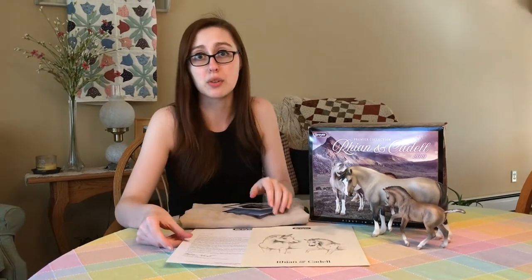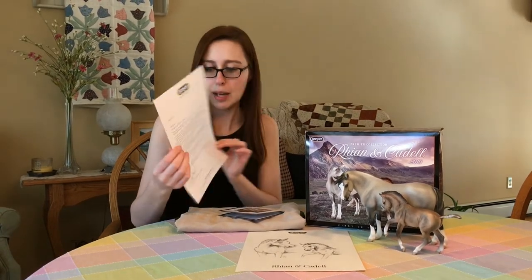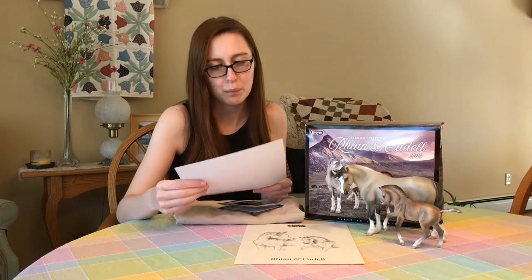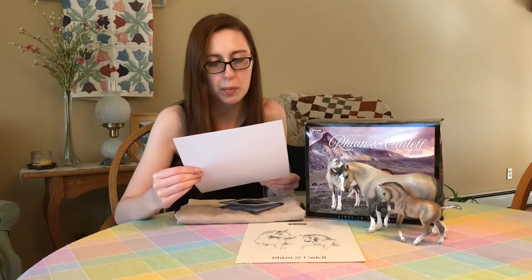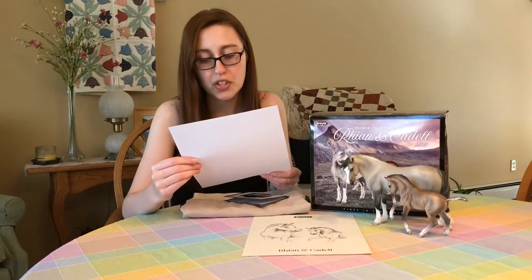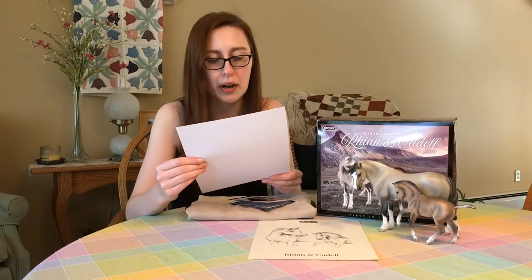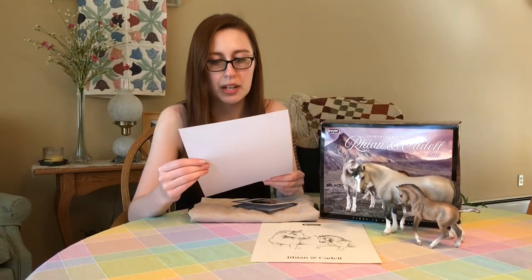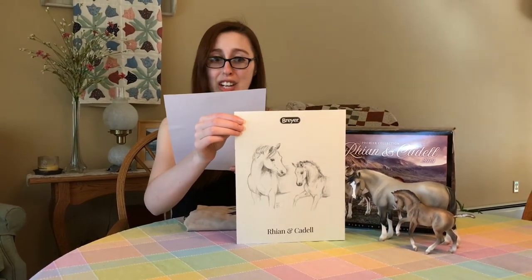Rhianne and Cadell are the first release of 2019 for the Premiere Club and they're both sculpted and designed by Josine Wingerling. I can actually read you guys — we got this letter from Stephanie at Breyer, their Vice President of Marketing. She said: for the first release of 2019 we're excited to bring you Josine Wingerling's first traditional sculptures for Breyer, the Welsh mountain pony mare and foal Rhianne and Cadell. Josine has previously sculpted Django for the 2016 Stablemates Club, and we were thrilled to have her both sculpt and paint the initial deco for this beautiful new pair. Josine's talents extend beyond sculpting and painting, as you can see in her frame-worthy sketch of Rhianne and Cadell included with this letter, a Premiere Collection exclusive.